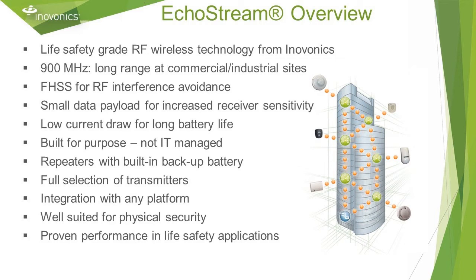In other words, the receiver can hear a lower strength radio message allowing for greater wireless range. A small amount of energy creates a 900 megahertz signal, which means the transmitter endpoints have a low current draw providing long battery life. InnoVonix is built for purpose — it is not publicly available and does not require IT management.